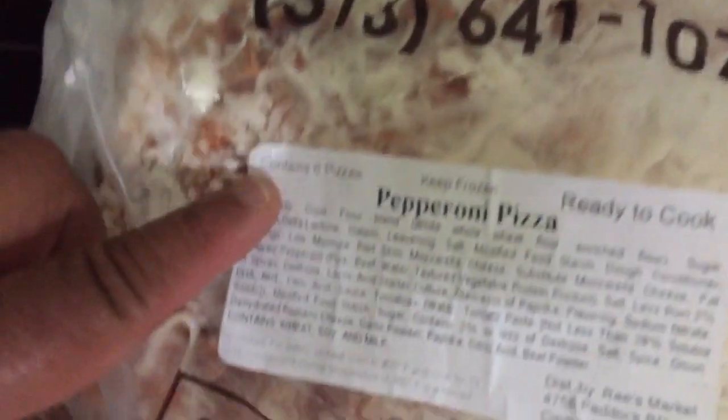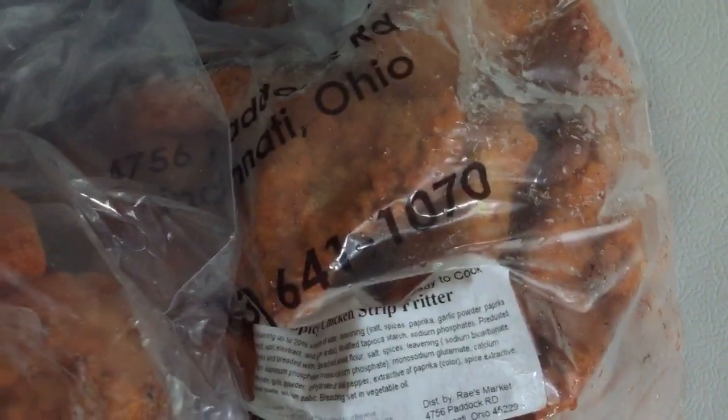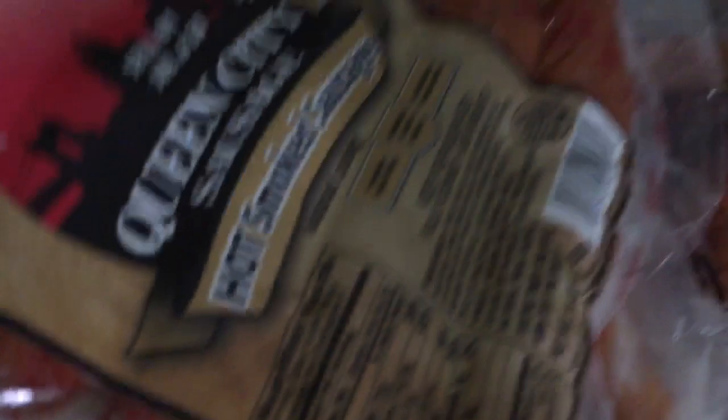Here's the other bags of spicy chicken strips — he got three bags total. This is the second one, and here's the third one. I should have got some potato wedges but I didn't. And here's his hot sausage mix.